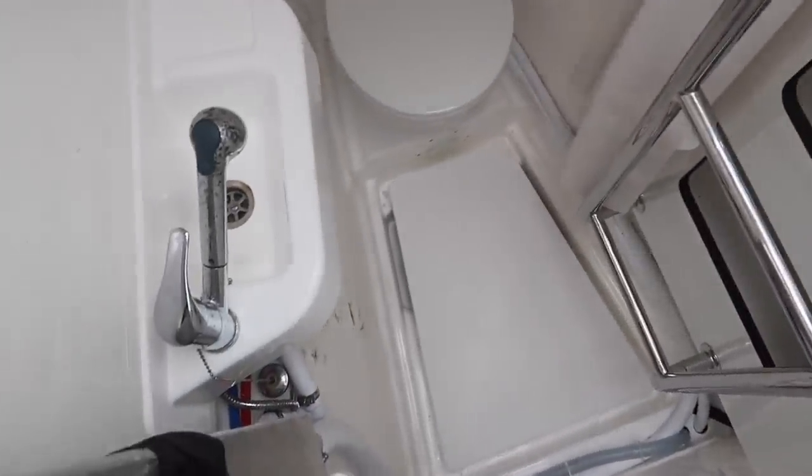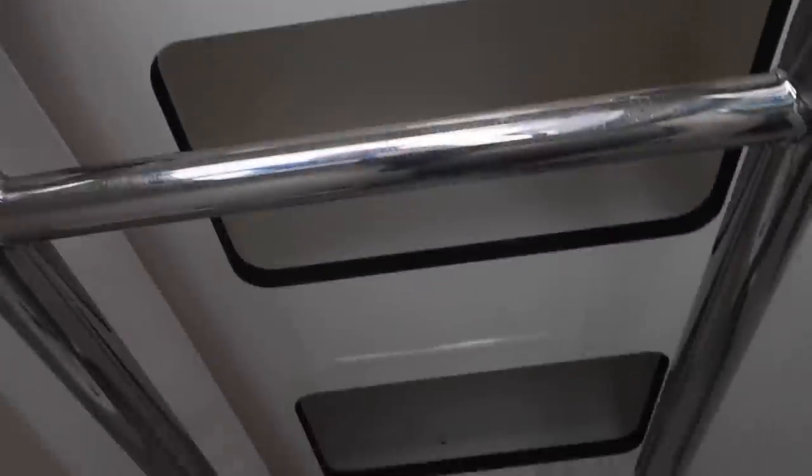And then on the alternate side, same setup — except there's a bathroom and a shower, and all the little storage cubbies behind the ladder.